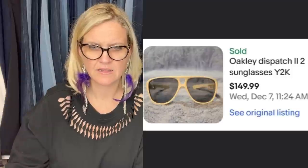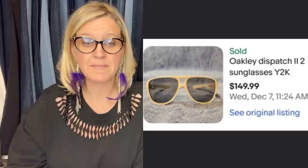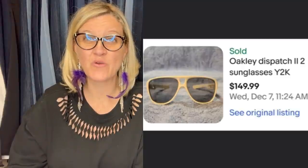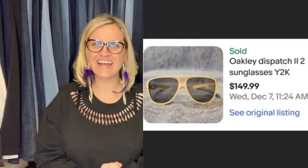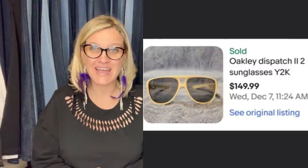My cousin was cleaning out her shed and gave me these to sell. I had them listed for several months with little or no interest. After Courtney mentioned the key term Y2K in some of her videos, I revised and added that, and they sold overnight. These are Oakley Dispatch sunglasses and they added Y2K to the title. If it's in that timeframe, you can use that word in your title — people are searching it right now. It is a trending keyword for titles on eBay.